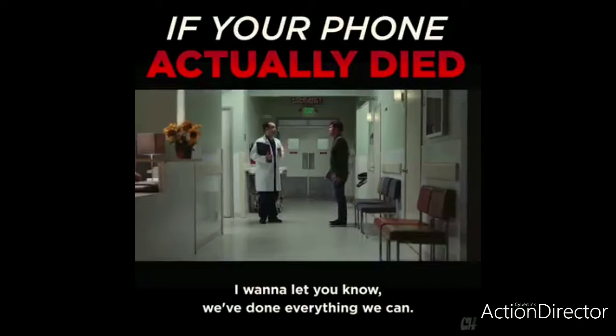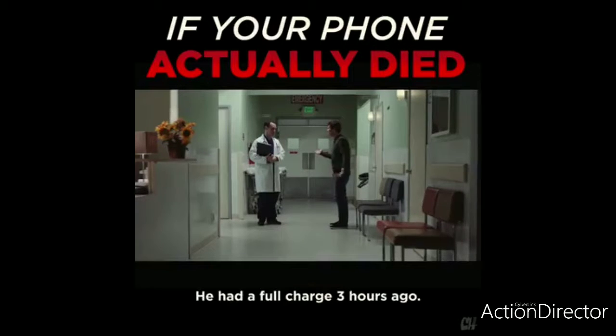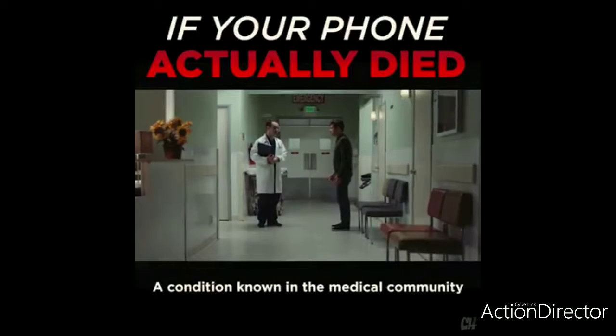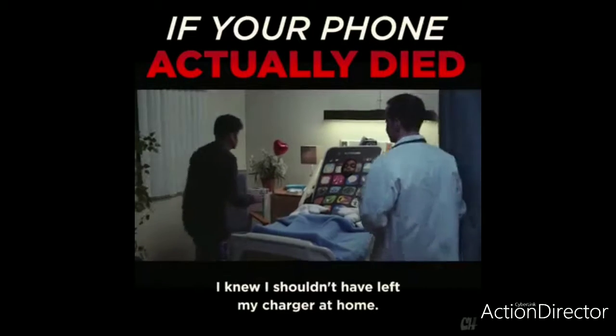I want to let you know we've done everything we can, but your phone is dying. What? No — he had a full charge three hours ago. I'm afraid he's at 20%, a condition known in the medical community as basically dead already. Oh no, oh my God. I knew I shouldn't have left my charger at home.